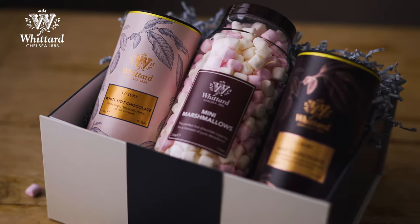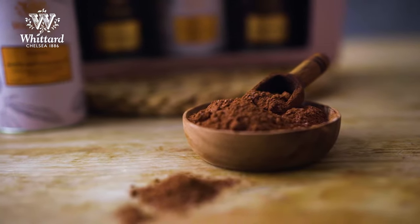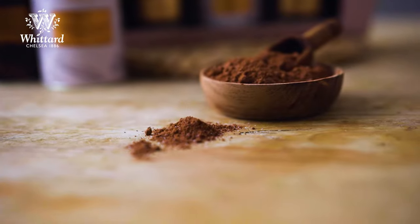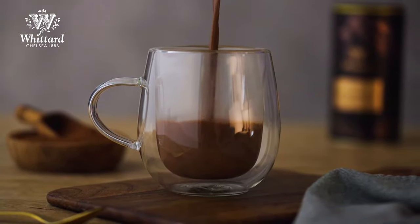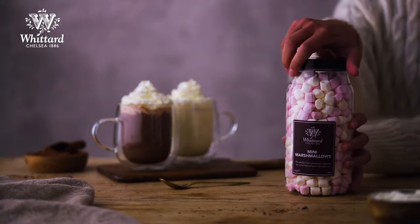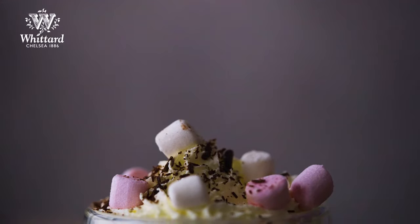It's no surprise that our luxury hot chocolate gift box is our best-selling gift box ever. It contains two of our signature favourites: rich and silky luxury hot chocolate and seductively creamy luxury white hot chocolate. There's also a jar of pillow soft mini marshmallows, the perfect finishing touch to either of these indulgent drinks.